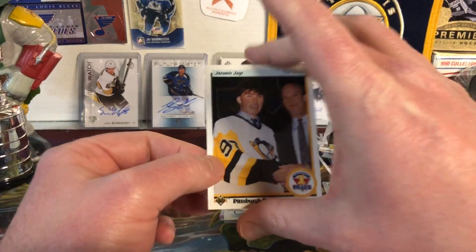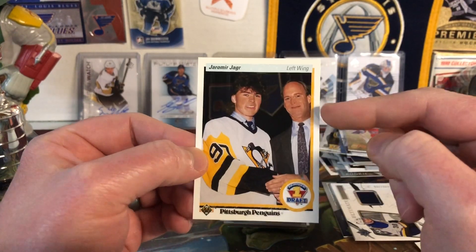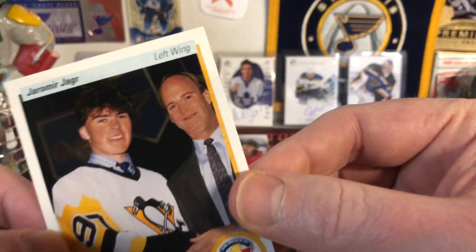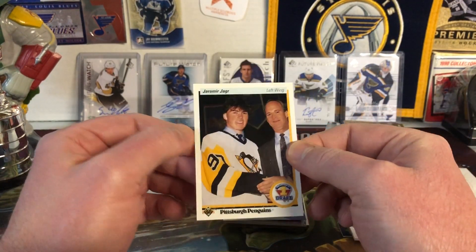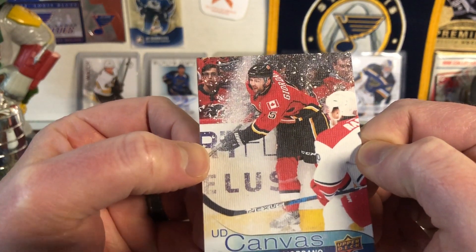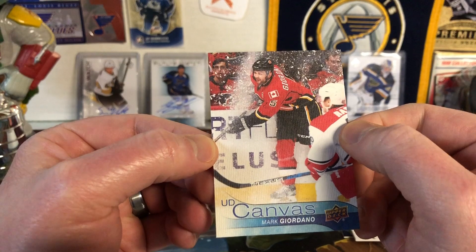Next up we have a Jaromir Jagr rookie card from 90-91 Upper Deck — the low series. I have no idea who this guy is in management terms, but it's a great card. I just noticed there's a Blues logo in the background of the photo — I've probably looked at this card 900 times and never noticed that Blue Note. There's also the Quebec Nordiques in the back. Next, a UD Canvas of Mark Giordano — going hard into the boards, not looking happy. I love the canvas cards. He was going full speed and wrecked it.